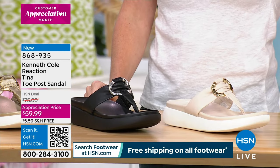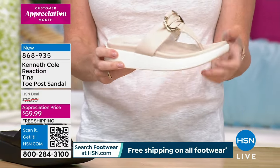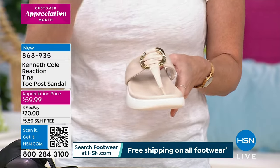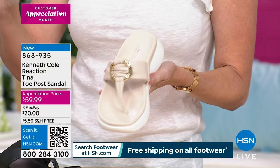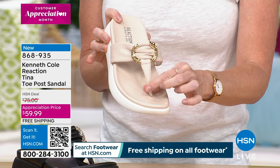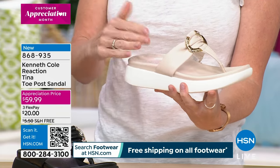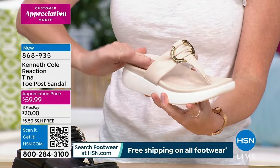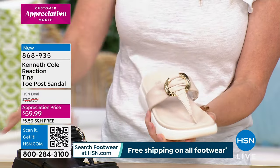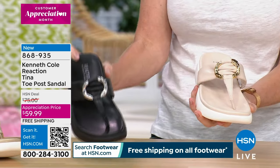These come in sizes five through eleven in whole and half sizes. We have that blend of style and comfort — growing up, the thong sandal was not comfortable, but these are so soft. You have this textured piece, nice and smooth, and then a contoured footbed that really hugs the foot and cradles it. You won't be sliding forward or side to side. It's cushioned, and you have a beautiful hardware detail — gold on the soft gold, orange, and ecru, and silver on the black.